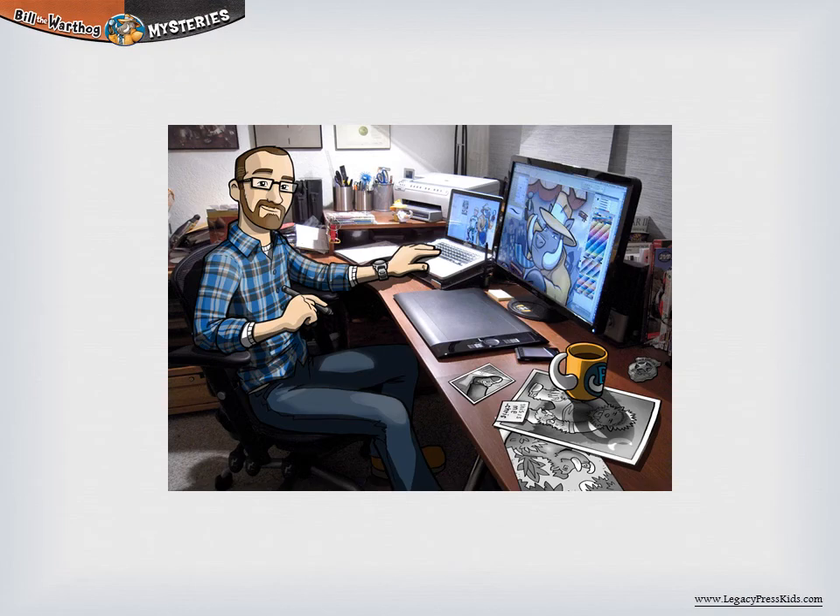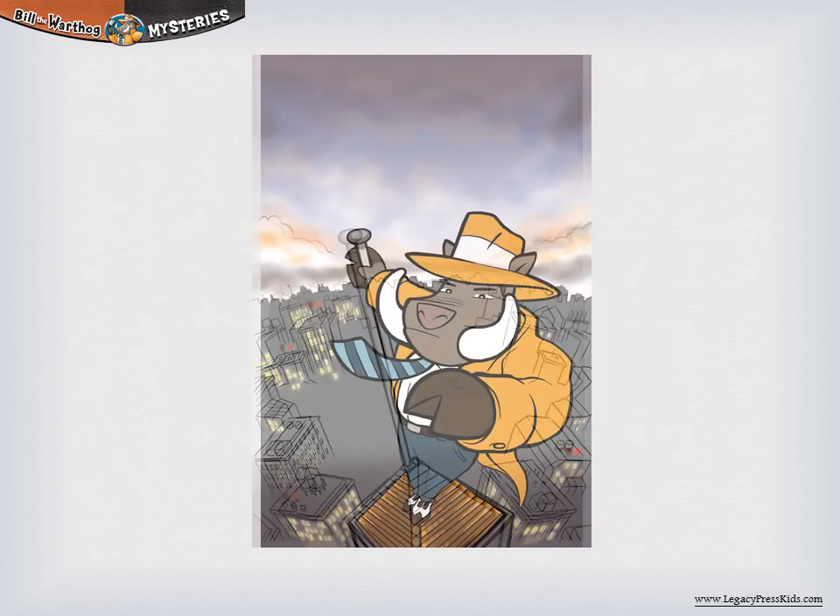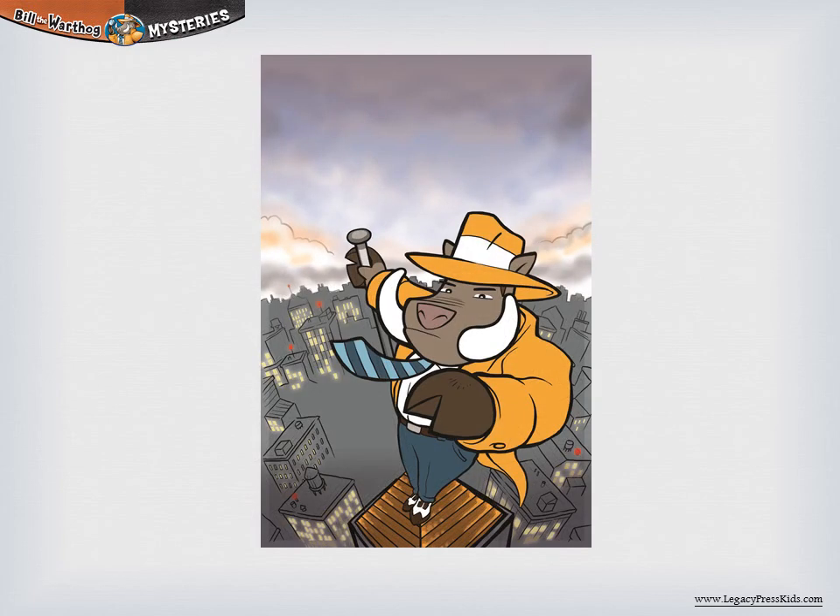Next, he drew the elements individually: starting with Bill, then the background, the biplanes, then the title and the logo. Dave doesn't use pencil and paper to draw Bill — he draws completely with his computer. He uses a Wacom Intuos 4 pen tablet.